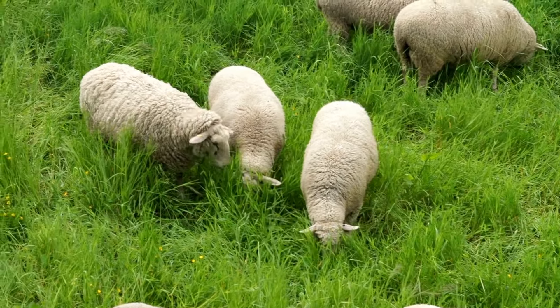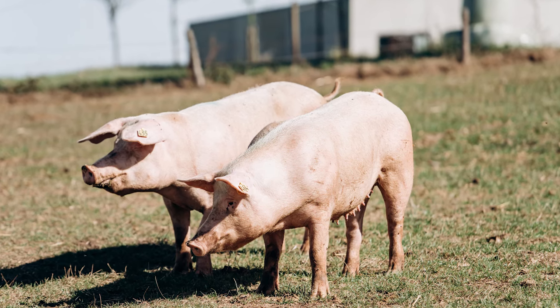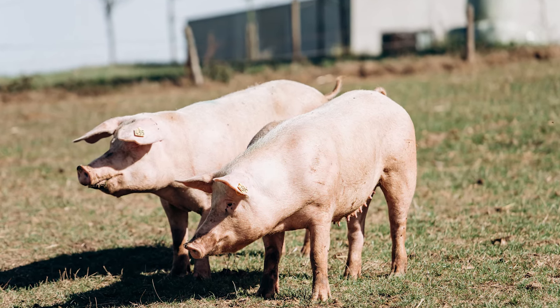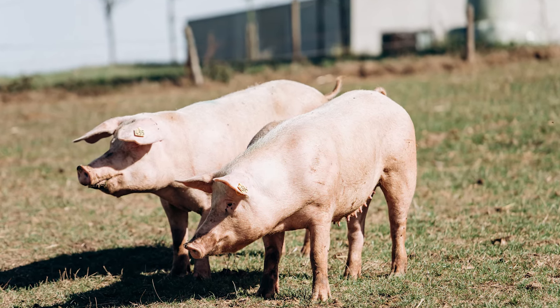Poultry are often grazed after the small ruminants. They are particularly useful in controlling insect populations, as they eat a wide range of insects and their larvae. Pigs, which are omnivores, can be grazed after the poultry. They are particularly useful in rooting up and breaking down the soil, which can help to prepare the pasture for the next grazing cycle.